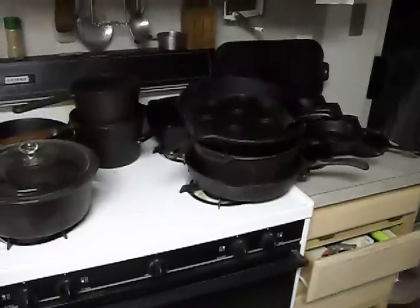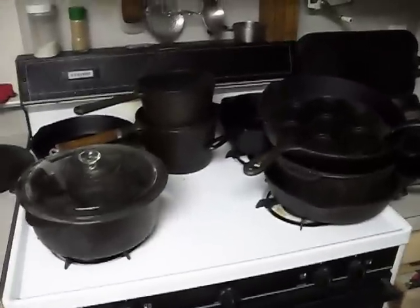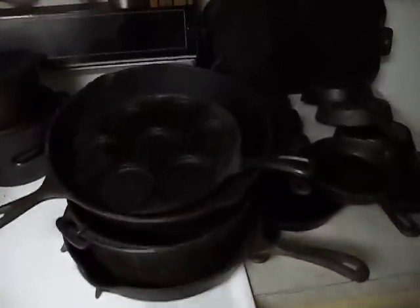Hey there, just thought I'd give a quick showing of my humble cast-iron skillet and pot collection.